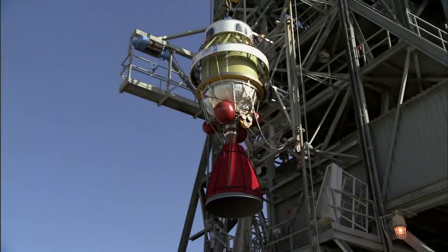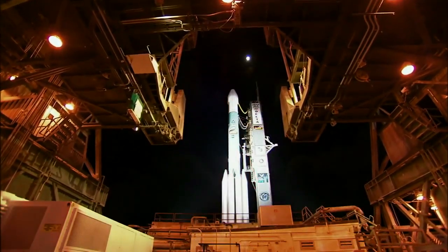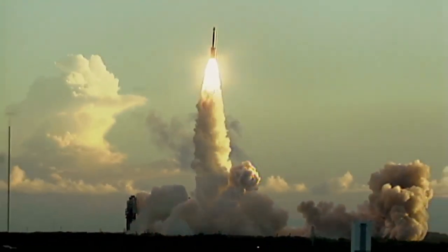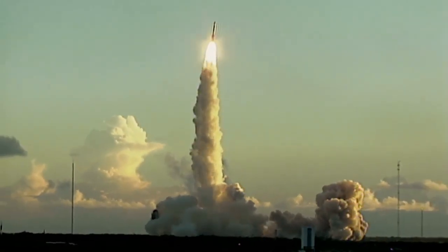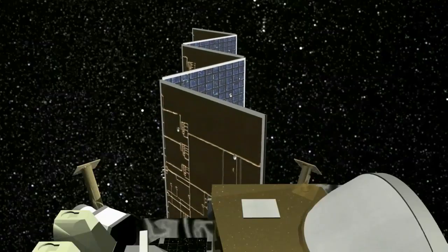Dawn is what I call the little engine that could. The spacecraft was launched in 2007, and for 14 months, in 2011 and 2012, it explored Vesta — the second most massive asteroid in the main asteroid belt between Mars and Jupiter. And now it's on its way to become the first spacecraft to visit a dwarf planet, Ceres, in 2015.